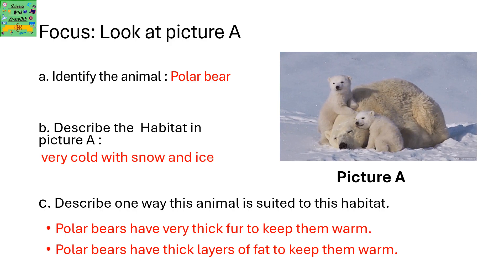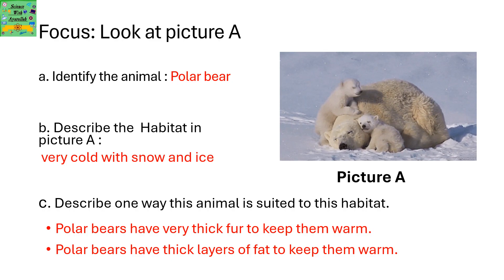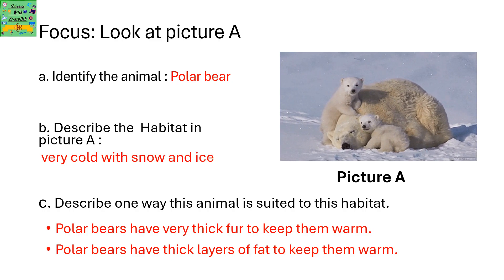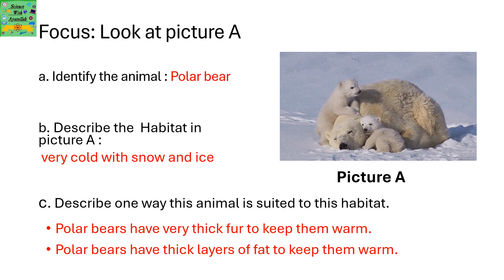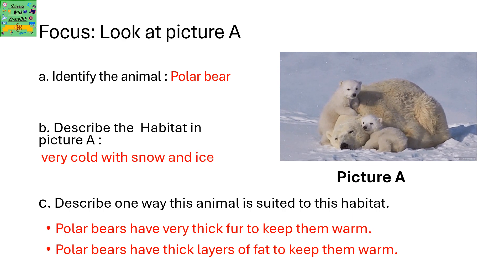Describe one way this animal is suited to this habitat. Polar bears have very thick fur to keep them warm. Polar bears also have thick layers of fat to keep them warm. That's how they survive in such cold environments.